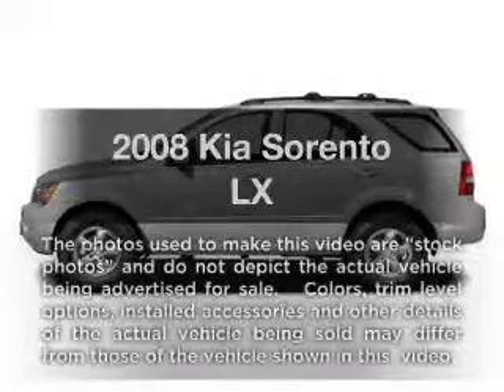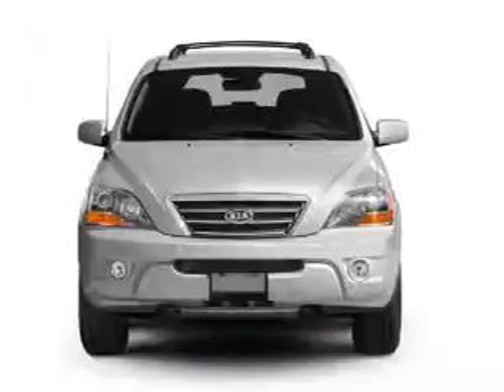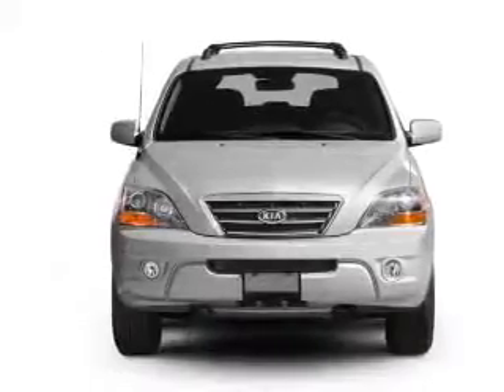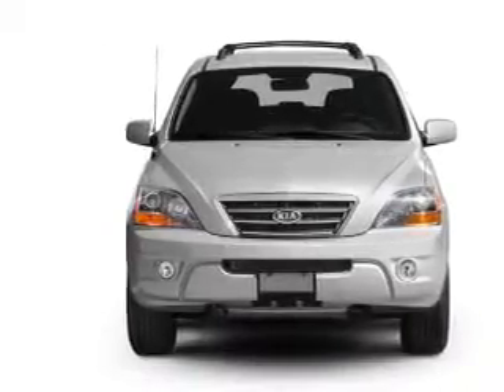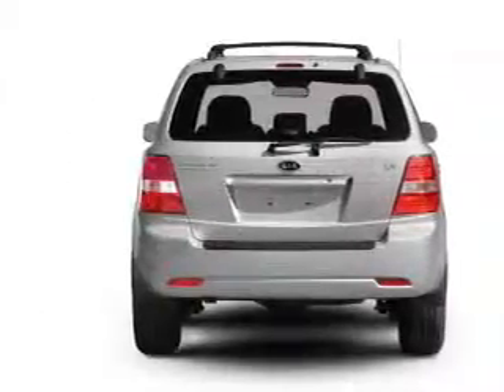Check out this 2008 Kia Sorento. If you're looking for a first-rate auto, this one could be yours today. With a reliable six-cylinder engine connected to a smooth-shifting five-speed automatic transmission, the anti-lock braking system will keep you safe on the road.